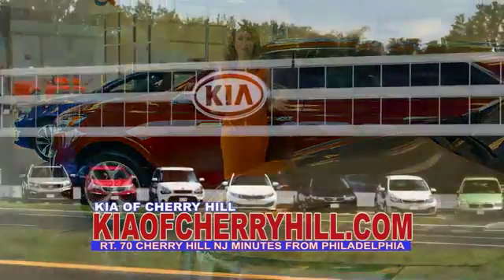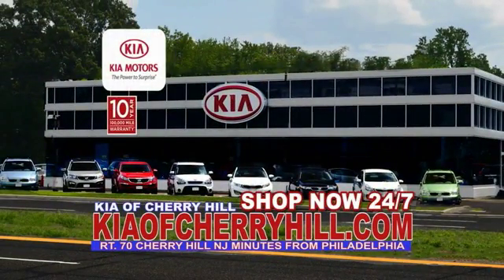See great deals on nearly 500 new Kias at KiaOfCherryHill.com. Shop now, 24-7, at KiaOfCherryHill.com.